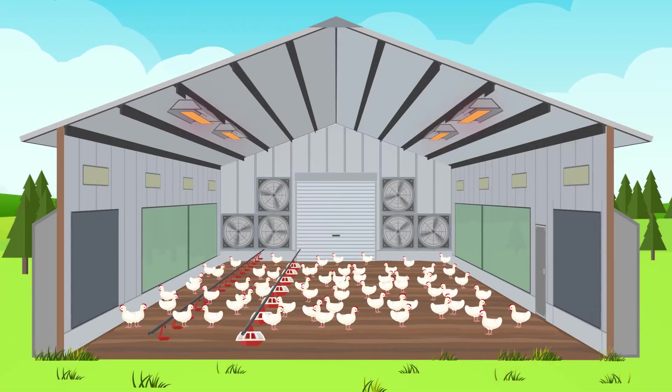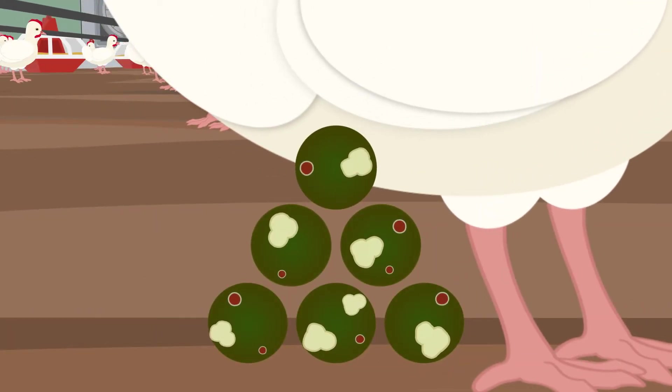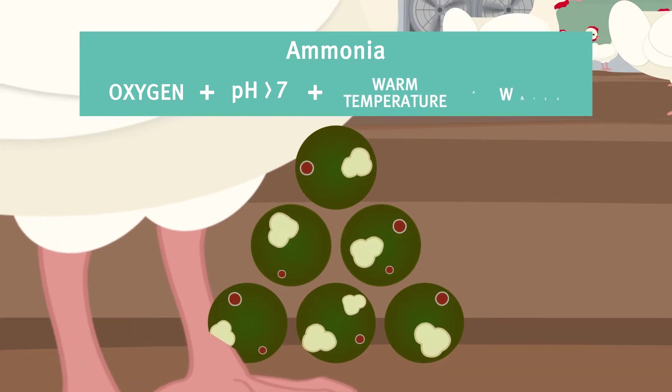Chicken excreta contains mostly water and nitrogen in the form of uric acid and undigested proteins. Typically, for ammonia to form there needs to be oxygen, alkaline litter, warm temperature and litter moisture.